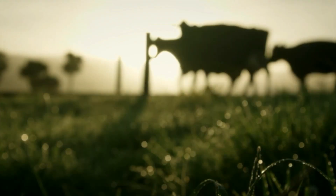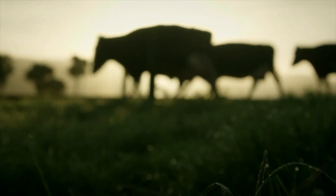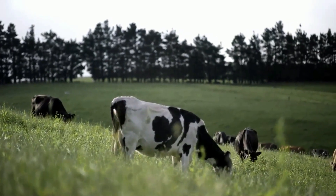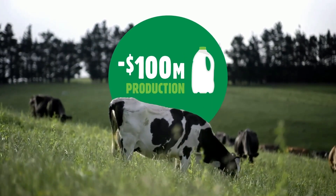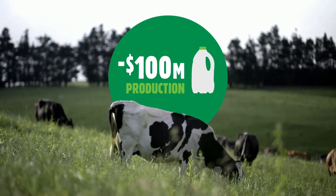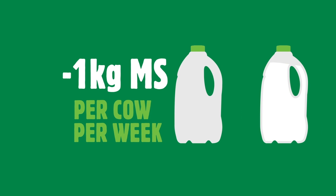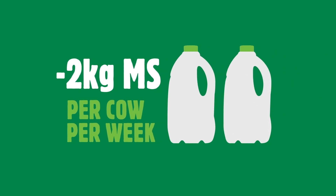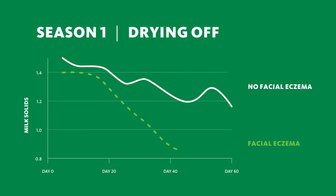Facial eczema is a thief, and despite the name, it isn't a skin disease, so you don't always see it. Facial eczema is actually a misleading name for a really dangerous liver disease — a disease that costs New Zealand dairy farmers around $100 million every year in lost production. Even low-level, subclinical, invisible facial eczema could be costing you almost 1 kilo of milk solids per cow per week. Severe facial eczema costs more like 2 kilos of milk solids per cow per week, as well as having to dry off up to 60 days early for multiple seasons.